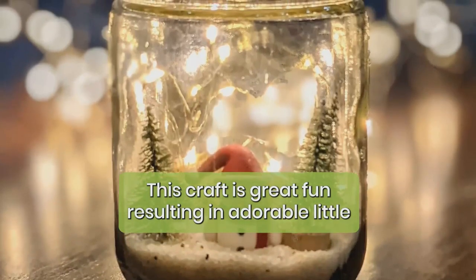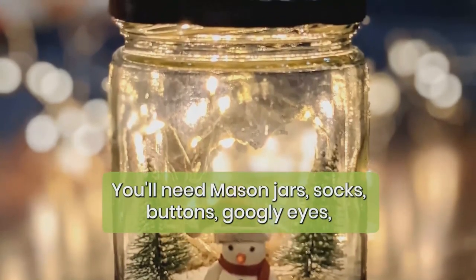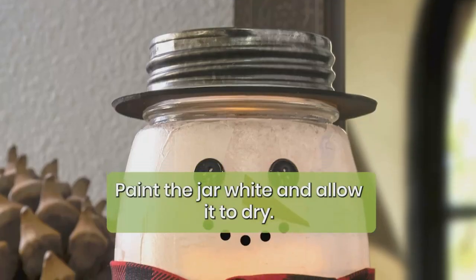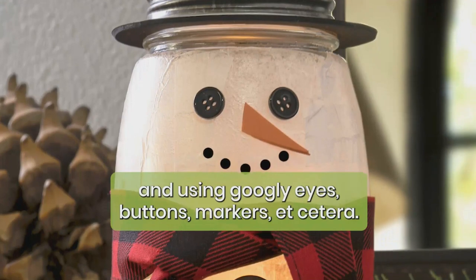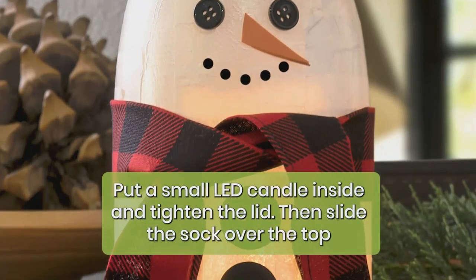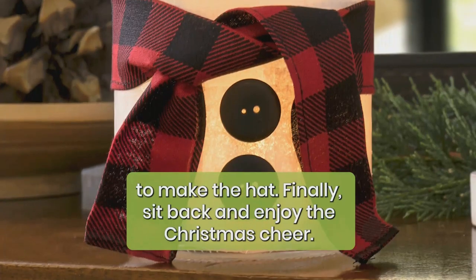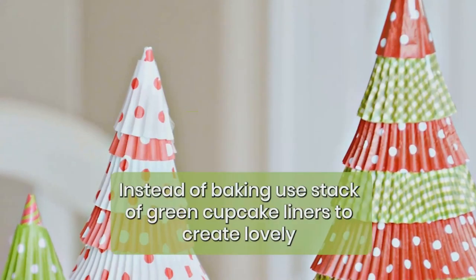Mason jar snowman lights: this craft is great fun, resulting in adorable little snowman lanterns with warm glowing lights. You'll need mason jars, socks, buttons, googly eyes, paint, and LED lights. To make your snowman lights, paint the jar white and allow it to dry, then personalize the jar by painting the face and using googly eyes, buttons, and markers. Put a small LED candle inside and tighten the lid, then slide the sock over the top to make the hat. Finally, sit back and enjoy the Christmas cheer.